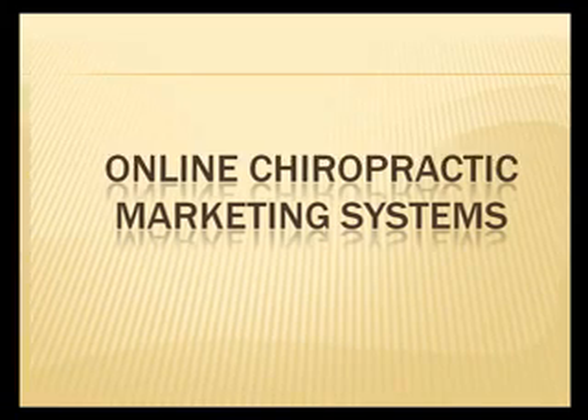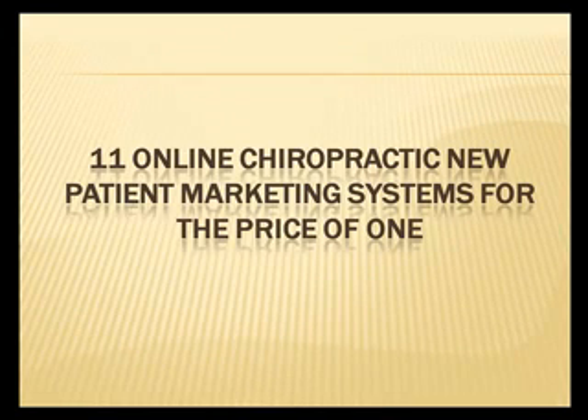Online Chiropractic Marketing Systems — 11 online chiropractic new patient marketing systems for the price of one.